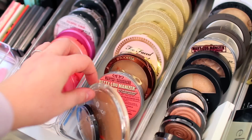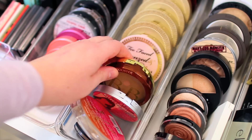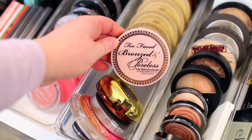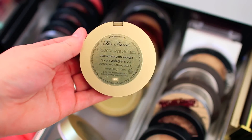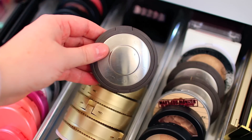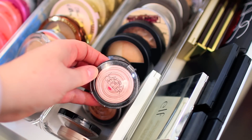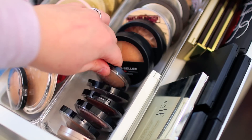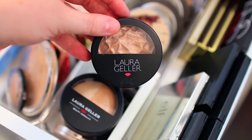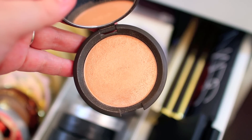Over to the right, I have all of my bronzers. I have an e.l.f. baked bronzer, one from Essence, one from The Balm which is kind of a bronzer-highlighter all-in-one, Physician's Formula, and a bunch of bronzers from Too Faced — I definitely need to declutter a few of those. I'm so looking forward to decluttering my collection, but I wanted to give you guys a full overview first. Right over here I have some highlighters. Becca Cosmetics makes my favorite highlighters — Champagne Pop is my absolute favorite of all time. It's just such a beautiful formula and color.